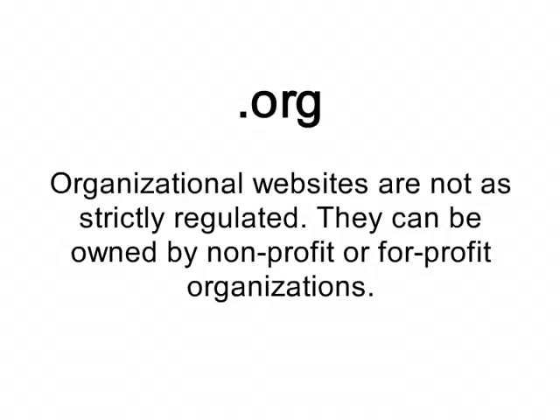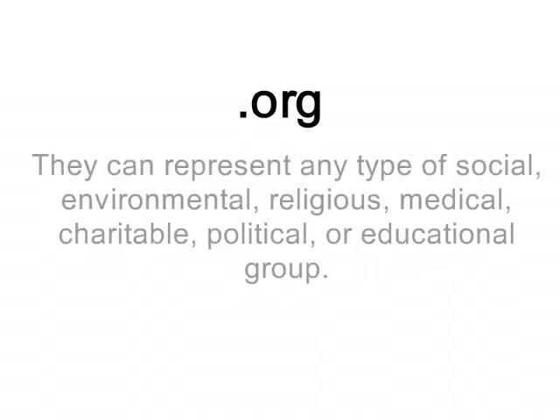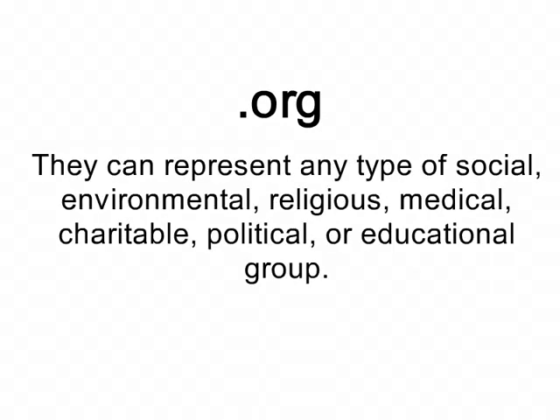Organizational websites are not as strictly regulated. They can be owned by non-profit or for-profit organizations, and can represent any type of social, environmental, religious, medical, charitable, political, or educational group.